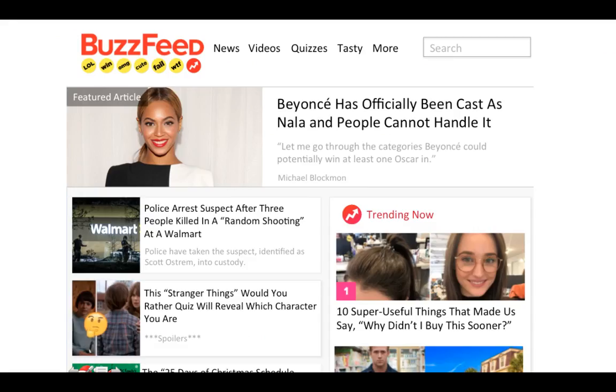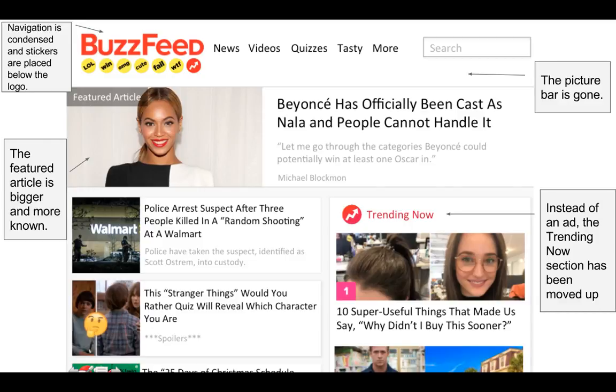This is a clean mockup I made quickly with some suggestions that I think would help BuzzFeed look more clean and organized and distract the eye less when a user comes to visit our website. As you can see, the picture bar at the top is gone which creates less confusion. The stickers are placed below the logo, the featured article is bigger and stands out more. The ad is taken away and moved down so the trending articles section can move up and be seen.